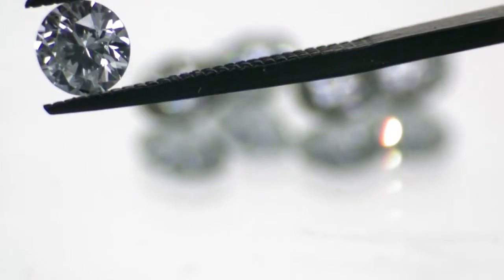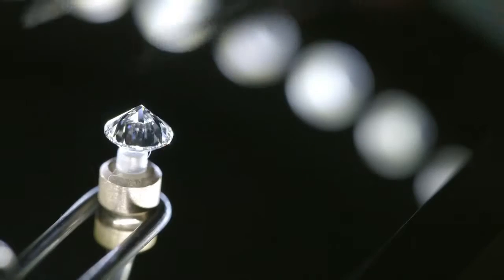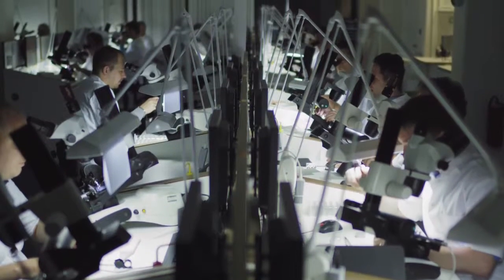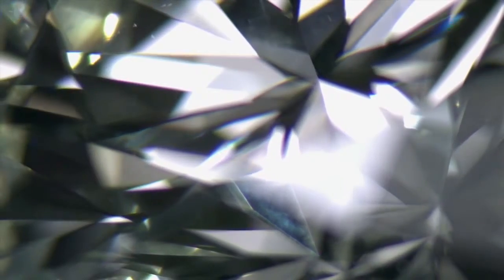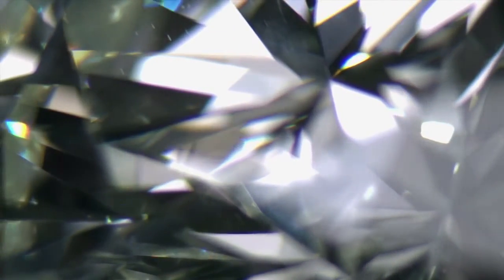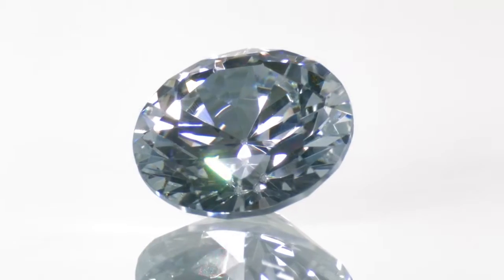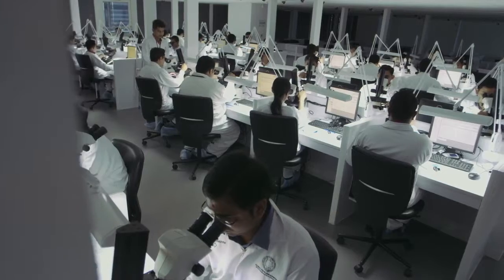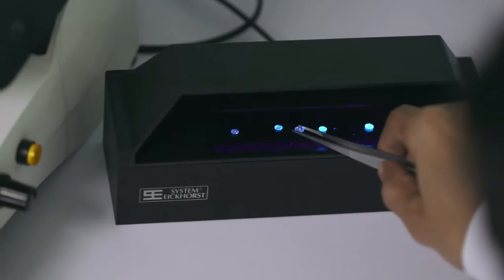Diamonds are then cut and polished by Forevermark diamanteurs, who are among the world's leading diamond cutters and polishers. Their mission is to cut and polish each diamond to emphasise its beauty. While many diamond cutters seek to maximise carat weight and size, Forevermark refuses to make this compromise. The diamonds are then sent to the Forevermark Diamond Institute for further examination.